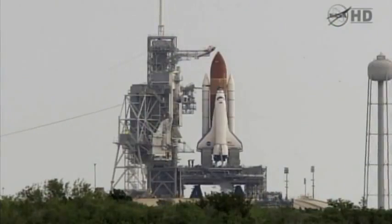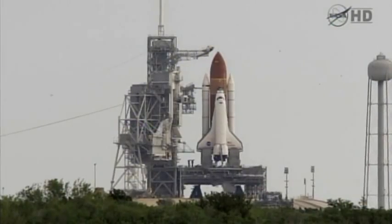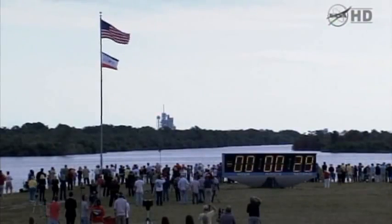T-minus two minutes and counting. CLS is go for ET-LH2 pressurization. 31 seconds and the handoff has occurred.